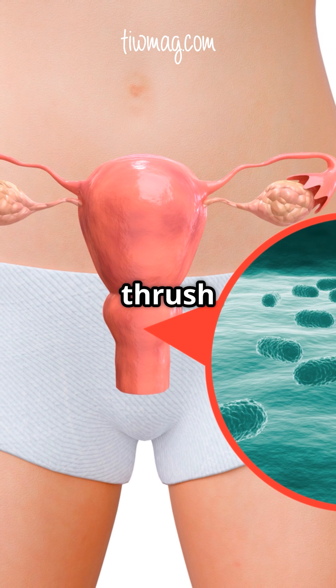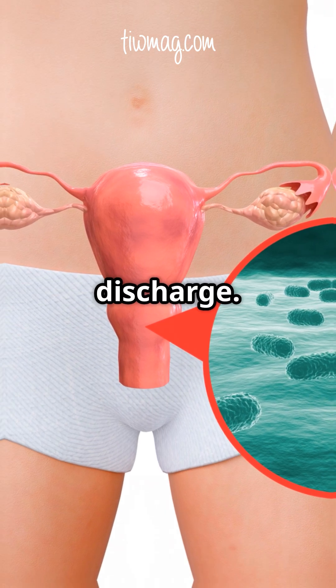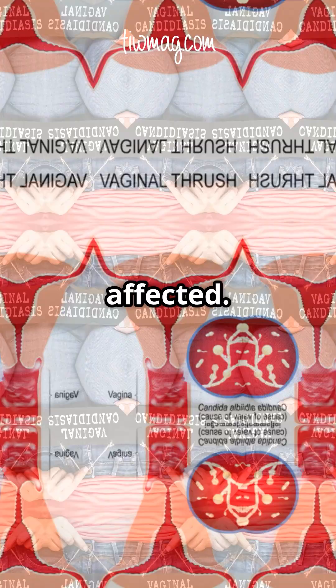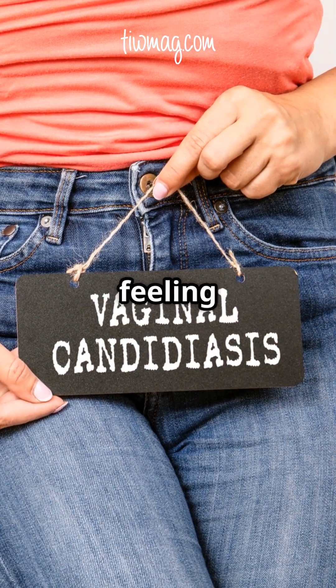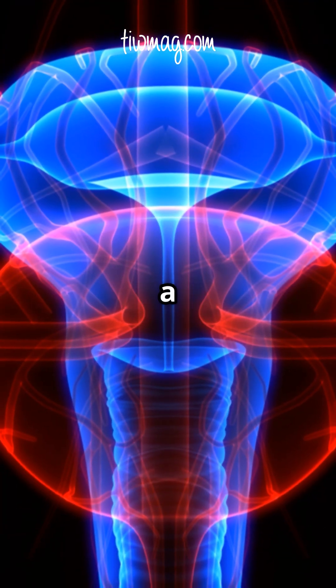Vaginal yeast infections can cause itching, burning and abnormal vaginal discharge. The entrance to the vagina and the labia may also be affected. Typical symptoms are itching, an unpleasant burning feeling and pain. The membranes lining the vagina become red and have a whitish coating.